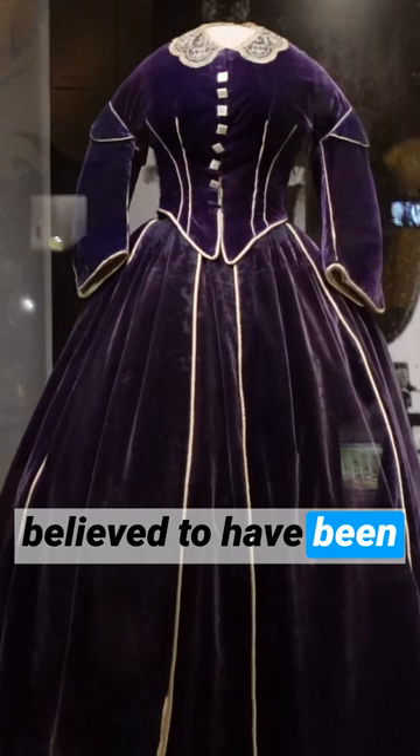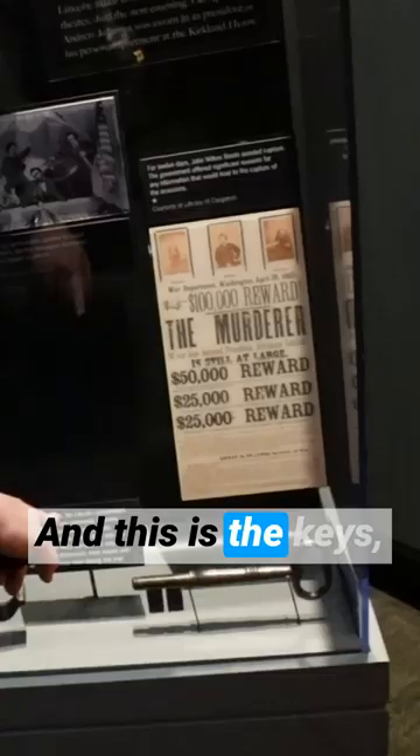Mary Todd Lincoln's blue-purple velvet ensemble, believed to be made by her African American dressmaker Elizabeth Keckley, was worn by the First Lady during the winter social season of 1861 to 1862. This is from the Lincoln conspirators — these are the wrist irons that they wore during the trial. The coolest artifact they have here is the hat that Lincoln was wearing at Ford's Theater the night he was shot, and then this is the flag that was flown at the funeral train.